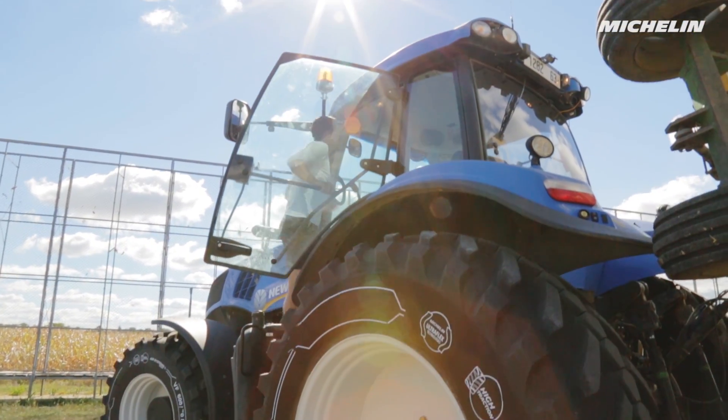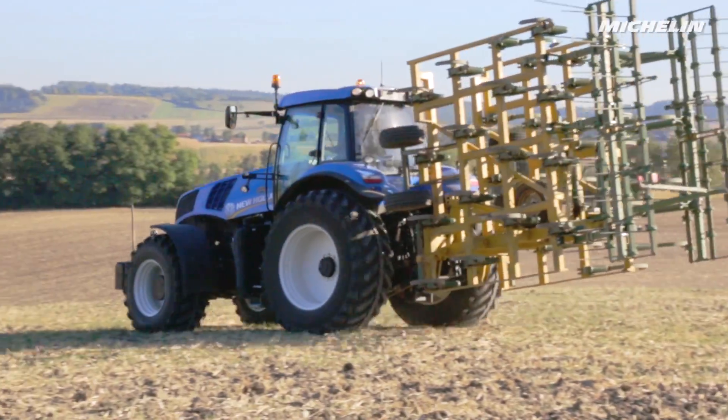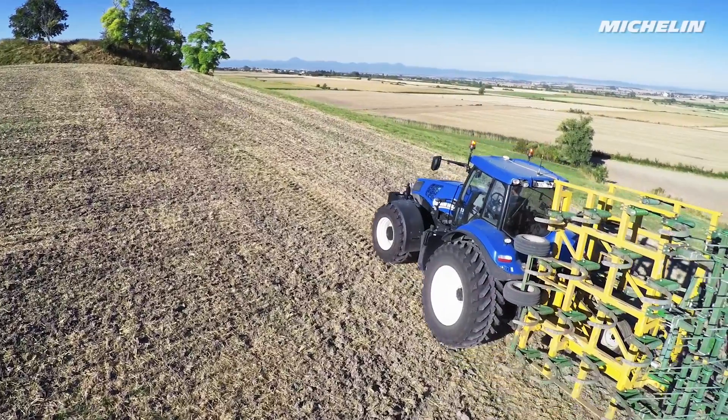Farmers tell us that they expect their tires to provide comfort, traction, a lighter footprint for decreased compaction, good grip, endurance and flexibility on the road to protect their equipment.